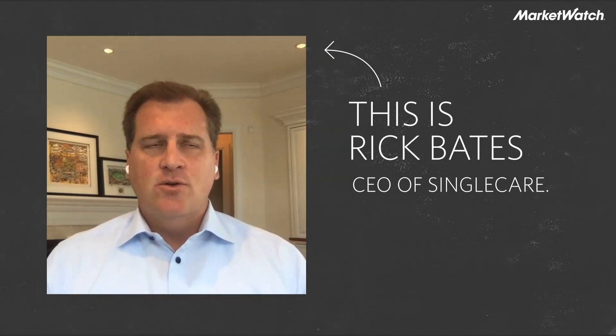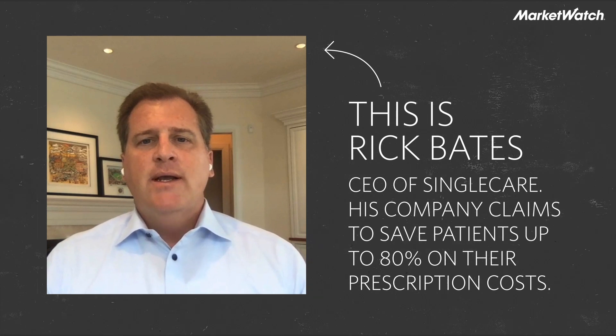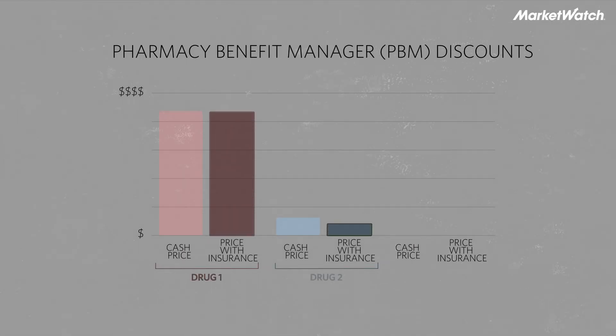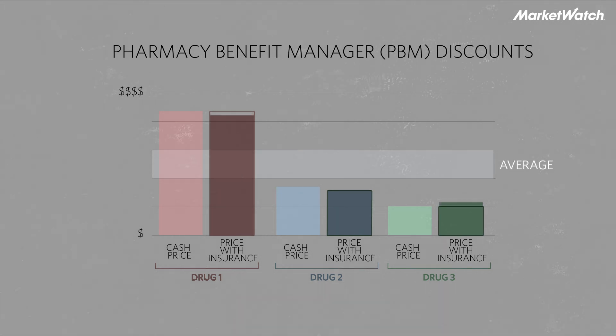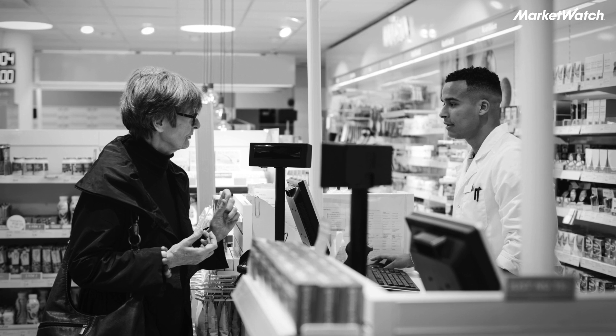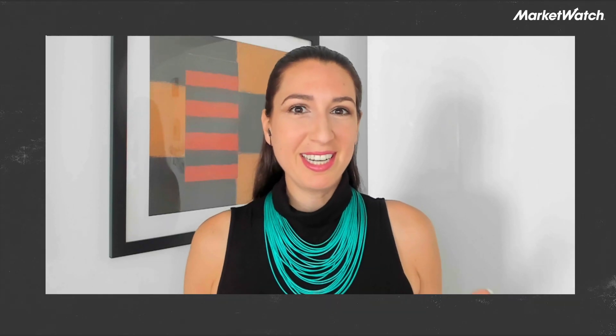The reason this occurs is because most consumers get their pharmacy benefits through a large pharmacy benefit management company. Those companies price to their plan sponsors or employer groups in a manner that goes for creating the deepest discounts, but it's an average they're trying to achieve. They aren't looking to deliver the absolute best price on each drug — and that's where technology gets in to find those inefficiencies.